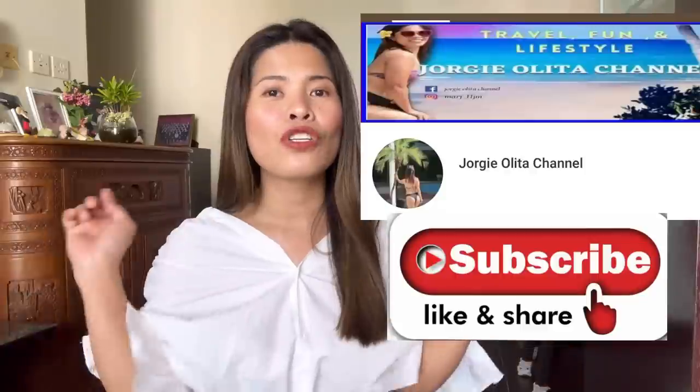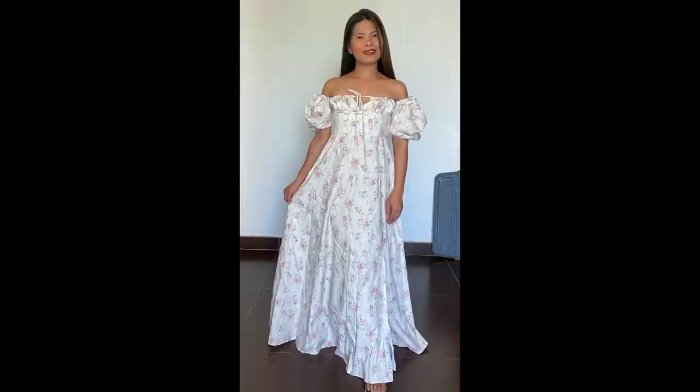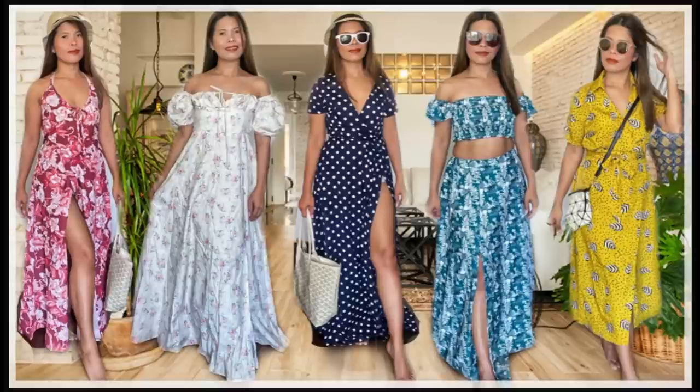So guys, I hope you like it. Thank you so much for watching my YouTube videos, and keep sharing my YouTube channel. If you like my video, please do subscribe to the Georgie Olita channel and hit the bell button below so you'll be notified of my next video. Thank you for watching always guys — you are amazing people, and you are the reason why I keep uploading. Thank you! Bye!